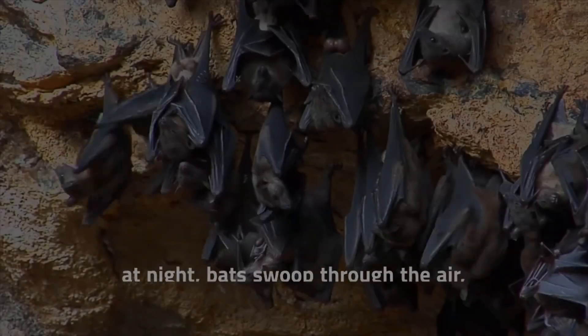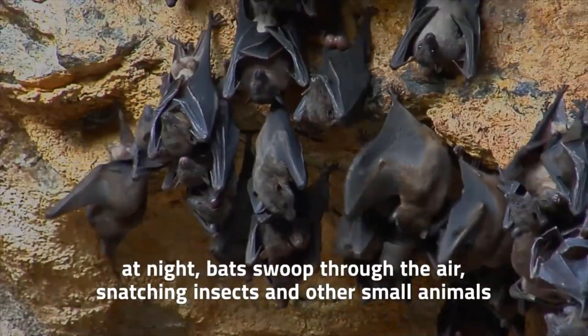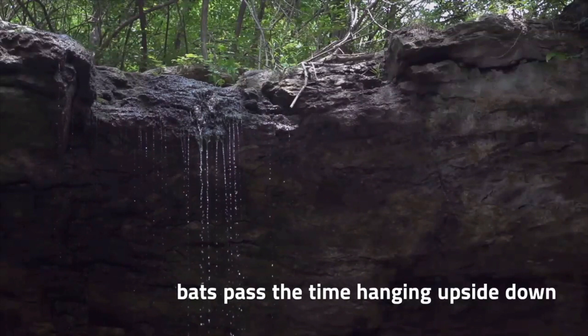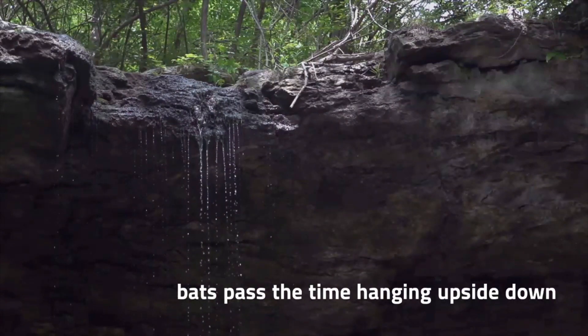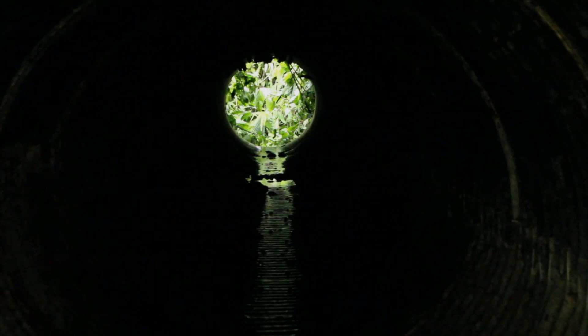At night, bats swoop through the air, snatching up hundreds of insects and other small animals. But during the day, they hardly move at all. Instead, bats pass the time hanging upside down from a secluded spot, such as the roof of a cave, the underside of a bridge, or the inside of a hollow dove tree. There are a couple of different reasons why bats roost this way.